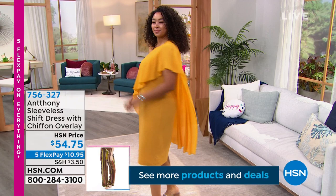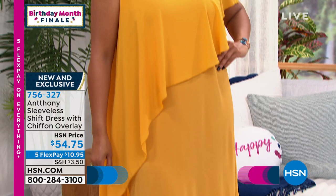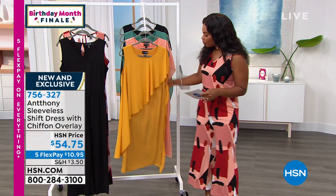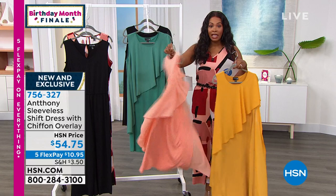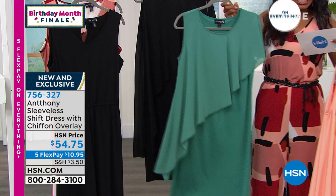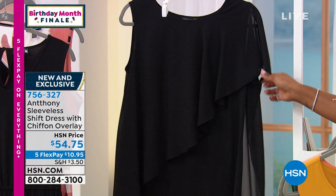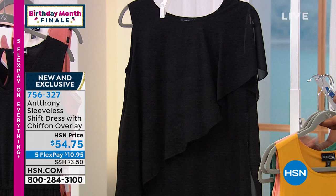Look at this sleeveless shift dress with that chiffon overlay — for $10.95 that's the flex pay. Kenya looks amazing in the amber. It comes in black, teal, and coral peach. Extra small to 3X, 40 inches long. The coral peach only has about 30 left, in 1X, 2X, or 3X only. The teal has just over 100 left in medium through 3X. The black has just over 100 left in small through 3X. This is new and it's already almost gone.